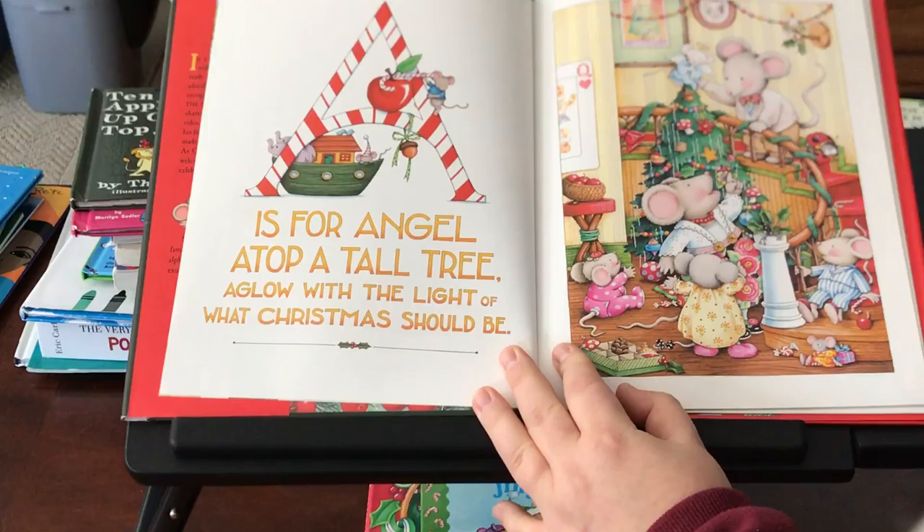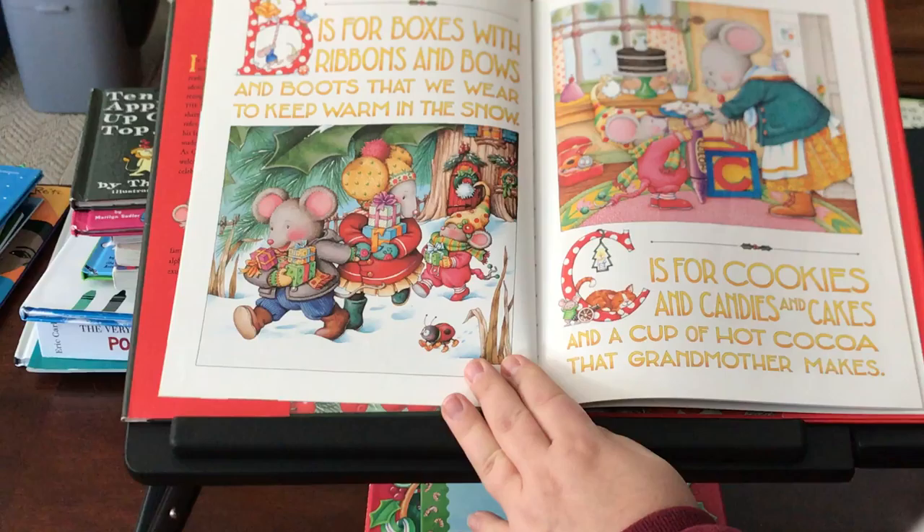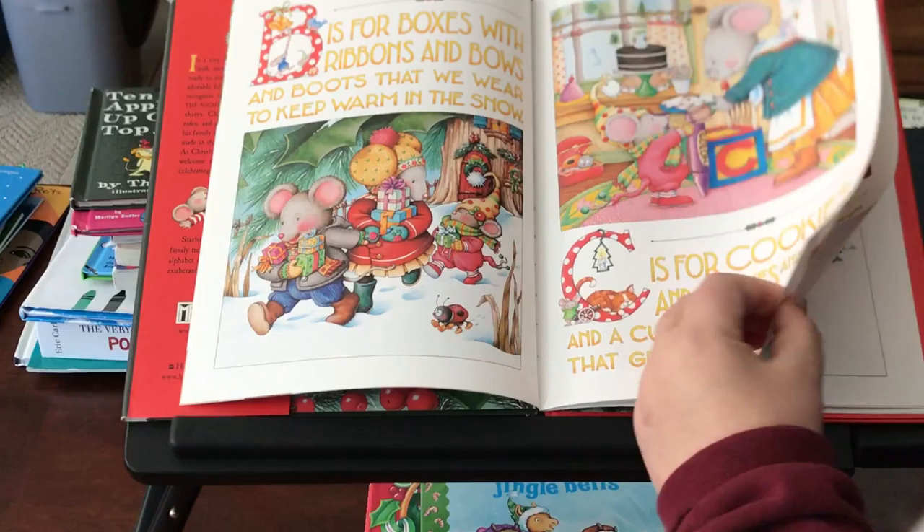A is for Angel atop a tall tree, aglow with the light of what Christmas should be. B is for boxes with ribbons and bows and boots that we wear to keep warm in the snow. C is for cookies and candies and cakes and a cup of hot cocoa that grandmother makes.